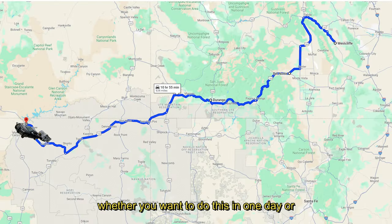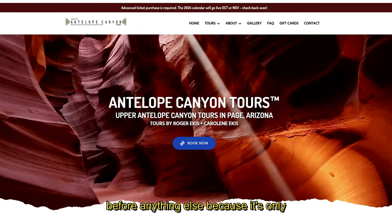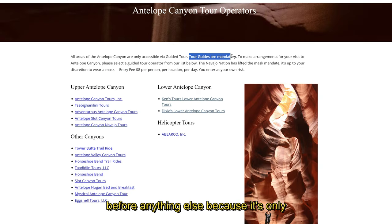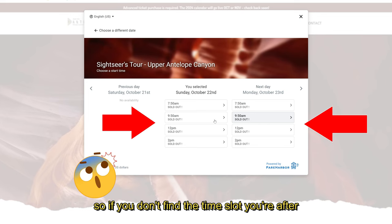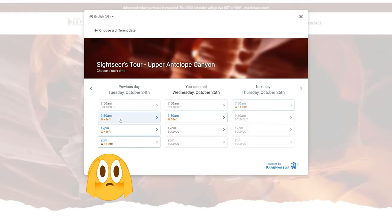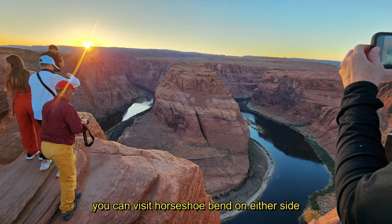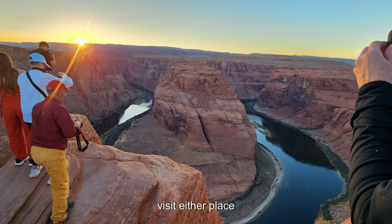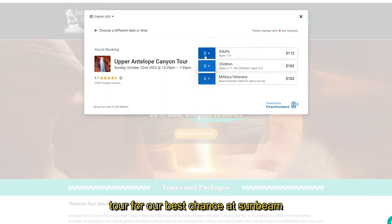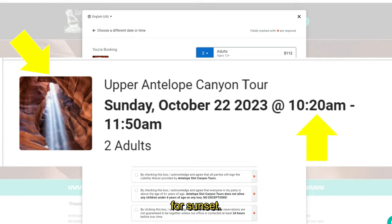Whether you want to do this in one day or two, you'll want to book your canyon tour before anything else, because it's only accessible with a tour guide. There are many different tour guide companies to choose from, so if you don't find the time slot you're after, just keep looking. Then you can visit Horseshoe Bend on either side of your tour time. Opinions vary widely on the best time to visit either place. We ended up booking a mid-afternoon canyon tour for our best chance at sunbeam pictures, and we would save Horseshoe Bend for sunset.